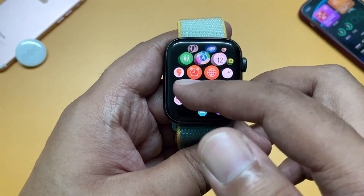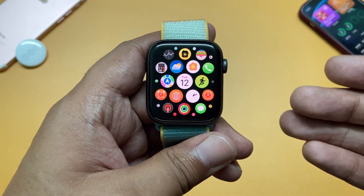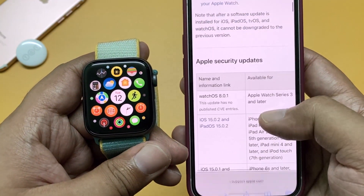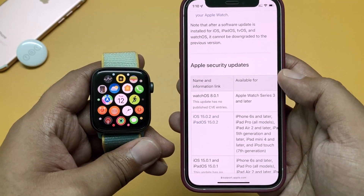Apart from the bug fixes, there must be some security updates as well, though Apple didn't mention anything in the release notes — in fact there are no release notes. But I think Apple has patched the same IO mobile frame buffer issue which they addressed in the iOS update.